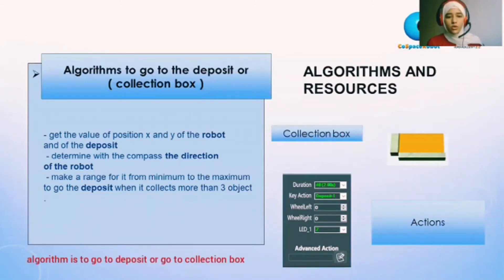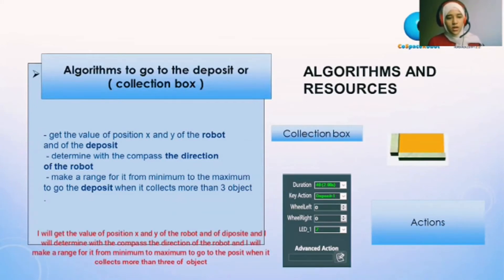Algorithms to go to deposit or the collection box: first, I get the value of position X and Y of the robot and the deposit. Then I determine with the compass the direction of the robot. Then I make the range from minimum to maximum to go to the deposit.